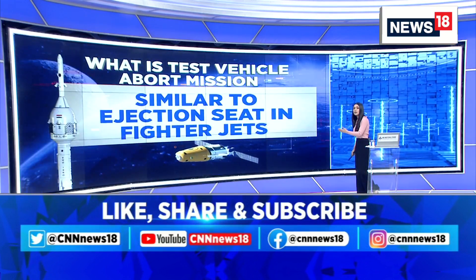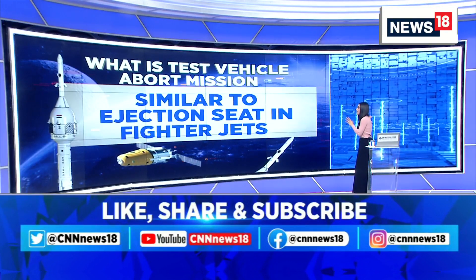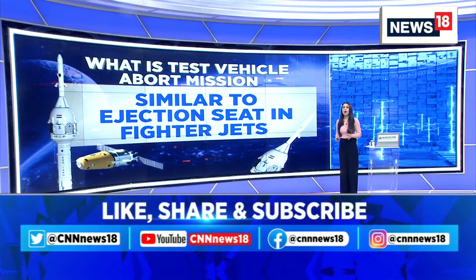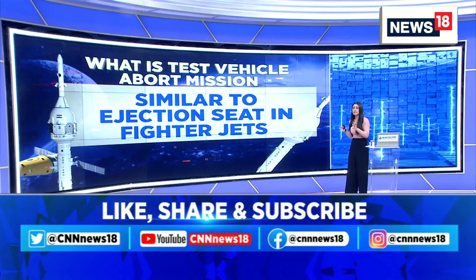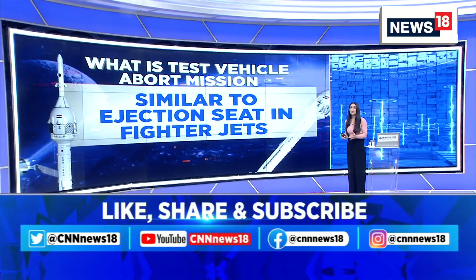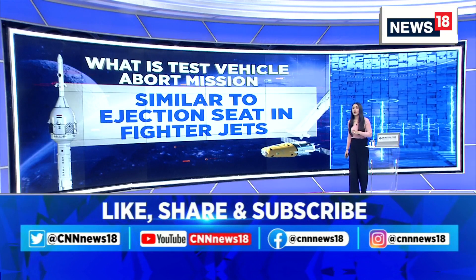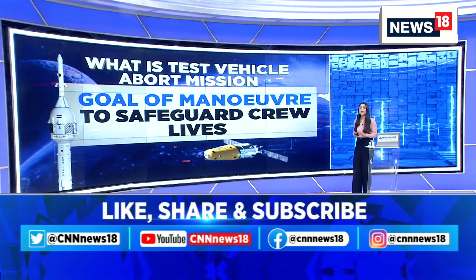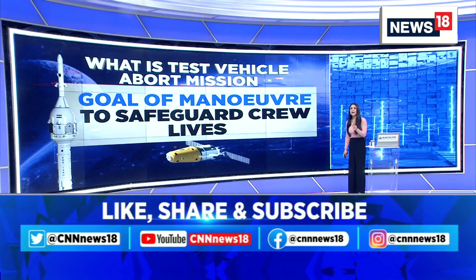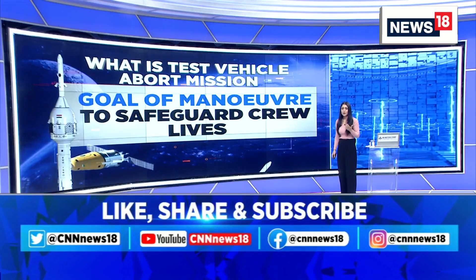This will pave the way for further missions to be carried out. Similar to an ejection seat in fighter jets, once the rocket is 12 to 16 kilometers above the ground, it will trigger the entire abort system and eject the capsule where the crew will be sitting, taking the crew escape system away from the rocket. The goal of the maneuver is to safeguard the crew's lives. It aims to send astronauts to an orbit of 400 kilometers and bring them back after three days. If it completely succeeds, India will become the fourth country to send a human into space, after the Soviet Union, the US, and China.